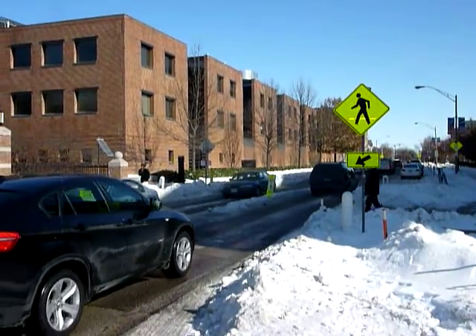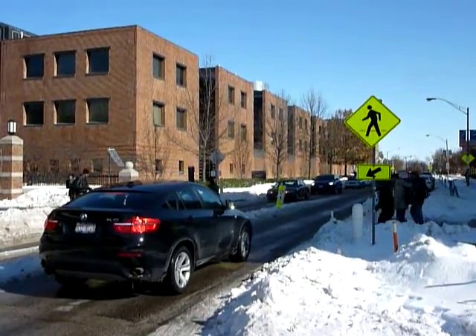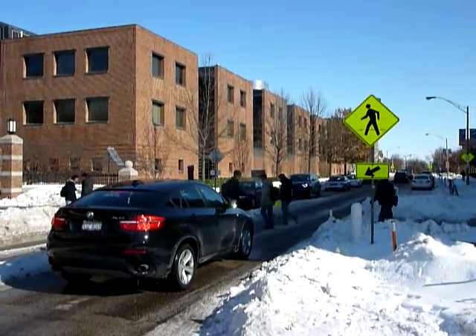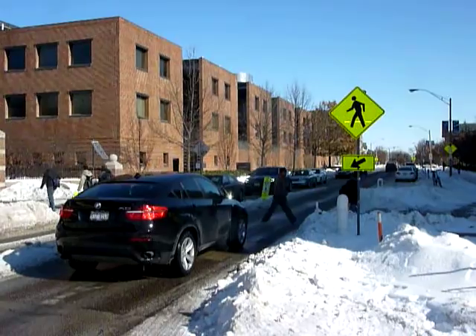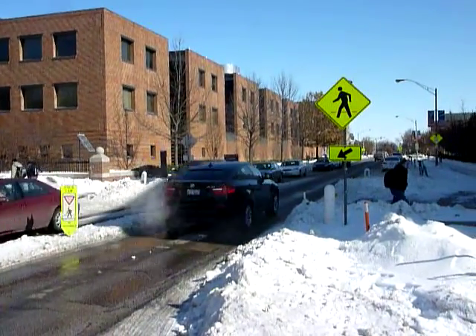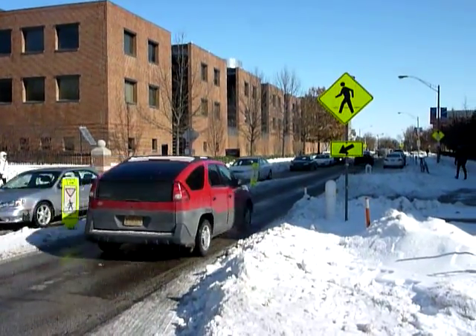Pedestrian here on the right — car stops, walks right through. Another wave of pedestrians. A lady gives a friendly wave to the people in the black X6. More pedestrians. Seems to be working quite nicely, even though the flashing is on all the time and that's not quite working correctly.